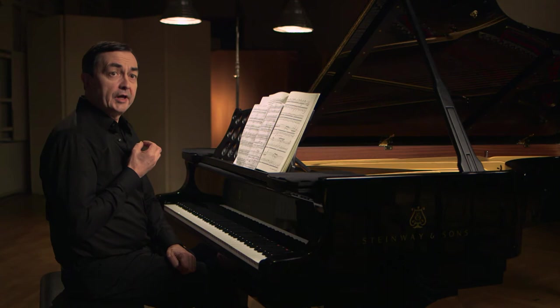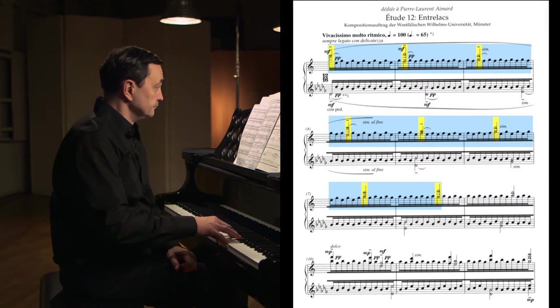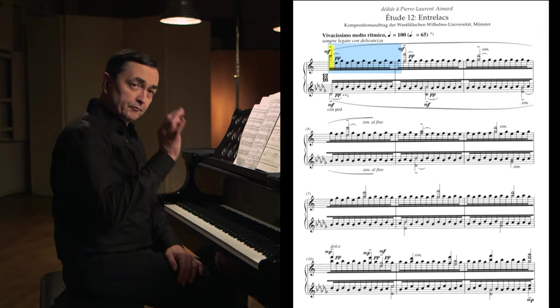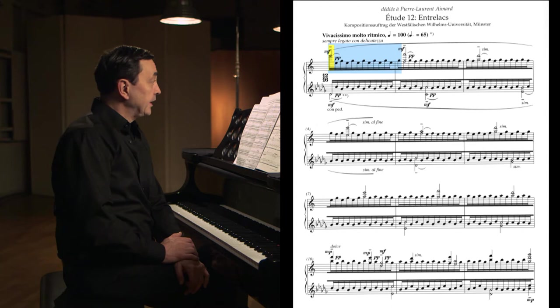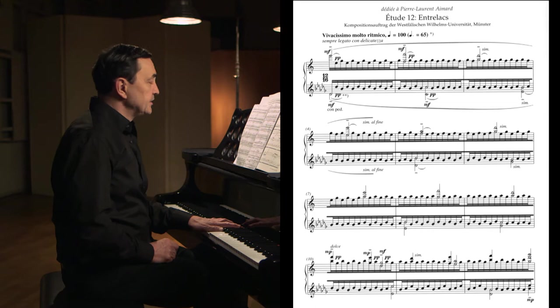Let's hear a bell, slow and regular. If we want to count how many small pulses are contained in one bell, we would find thirteen. Now let's hear another bell, played by the left hand. It's also completely regular but slower.